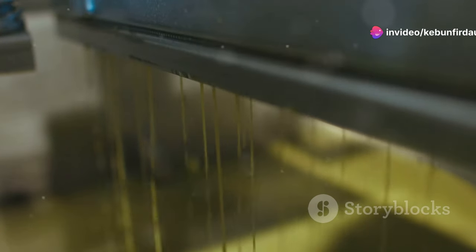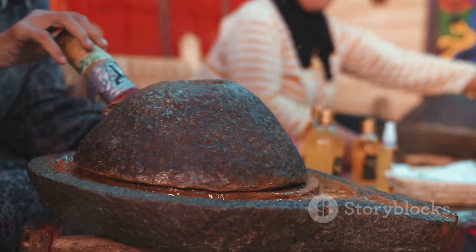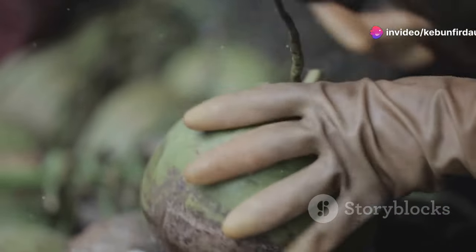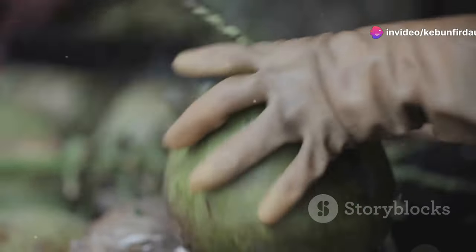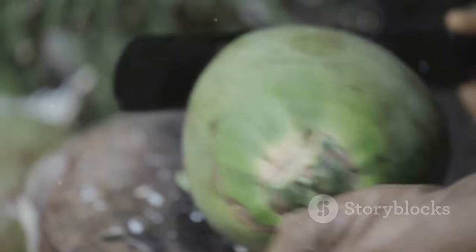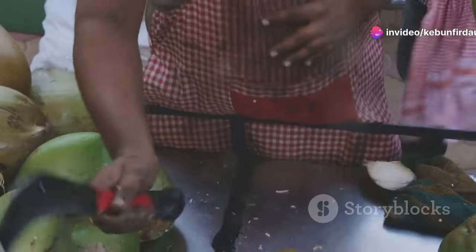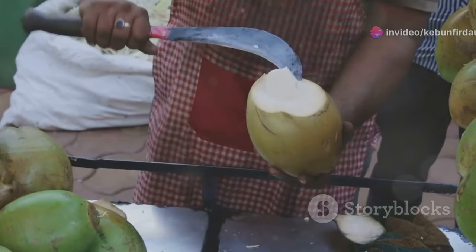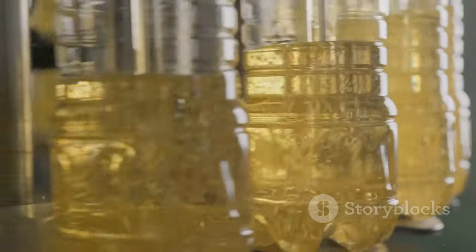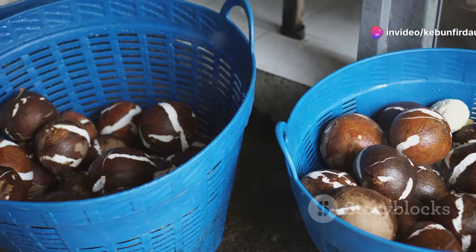For smaller-scale operations and those seeking to preserve the natural goodness of coconut oil, direct micro-expelling offers a compelling alternative. This method directly extracts oil from fresh coconut meat without the need for centrifugation. Special micro-expellers — essentially miniature versions of large-scale oil presses — are used to crush and press the fresh coconut meat, releasing the oil in a single step. This method minimizes processing and preserves the natural enzymes and nutrients present in the coconut, resulting in an exceptionally flavorful and nutritious oil. Direct micro-expelling is gaining popularity among those who value minimally processed whole foods. Sometimes, simpler is better.